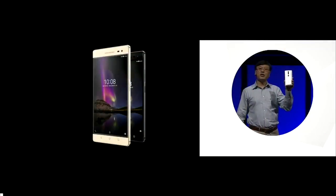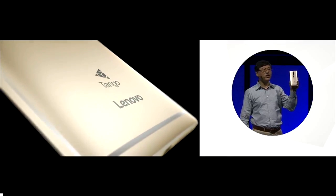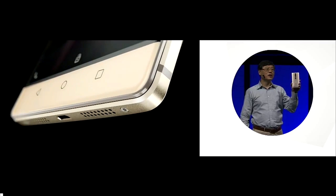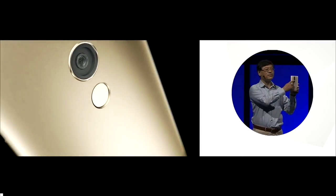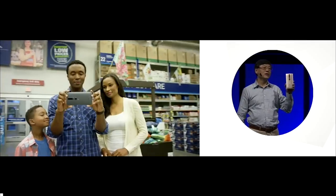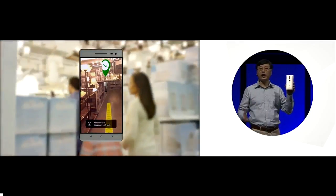It's a Phab, but not just another Phab. It fully taps into the power of the cloud. It has an unprecedented level of positioning and presence data, with more sensors and cameras than any other smartphone. It is a device that truly understands its surroundings and augments our reality.